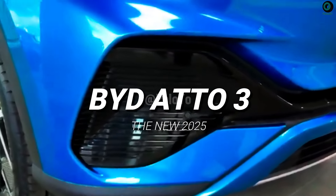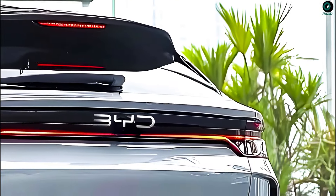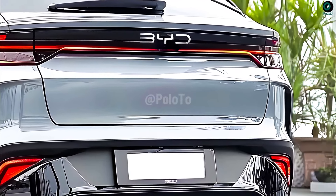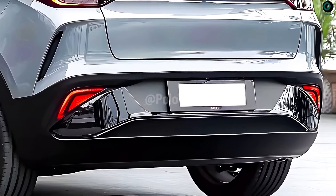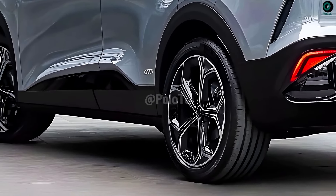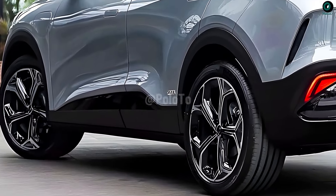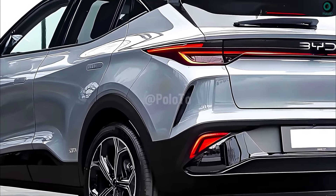This is the new 2025 BYD ATO3 — one of the most popular electric SUV choices for 2025. It combines advanced technology with futuristic design, incredible performance, and a sleek look. BYD's latest electric vehicle, the ATO3, is packed with advanced technology and incredible performance.